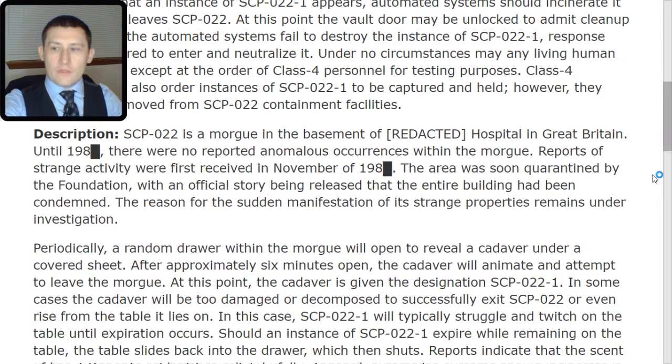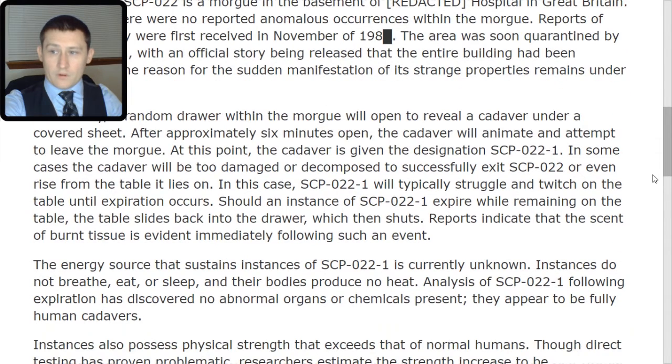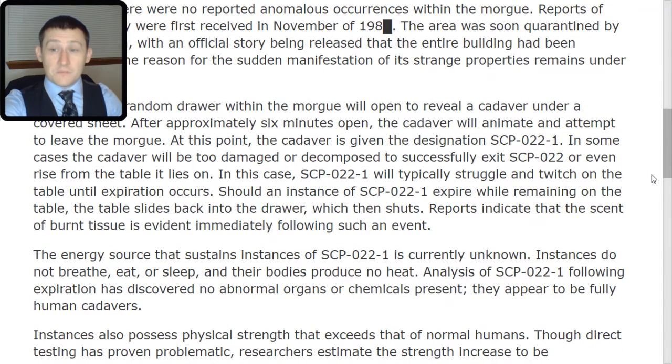Periodically, a random drawer within the morgue will open to reveal a cadaver under a covered sheet. After approximately 6 minutes open, the cadaver will animate and attempt to leave the morgue, at which point it is given the designation SCP-022-TAC-1. In some cases, the cadaver will be too damaged or decomposed to successfully exit SCP-022 or even rise from the table. In this case, SCP-022-TAC-1 will typically struggle and twitch on the table until expiration occurs.